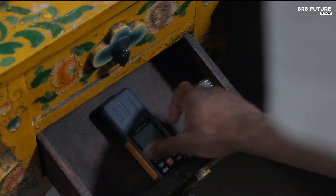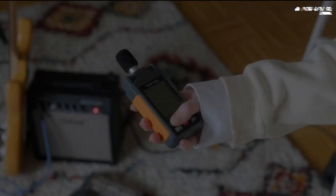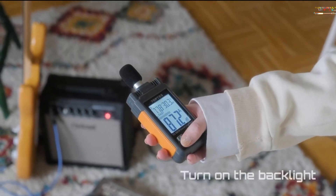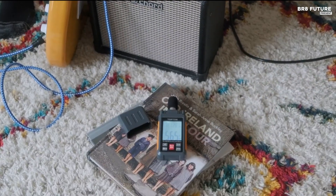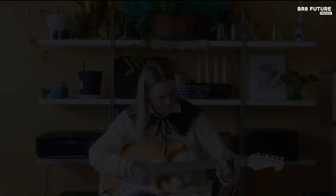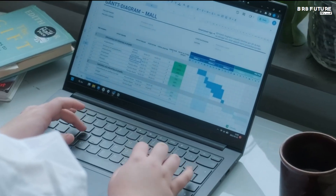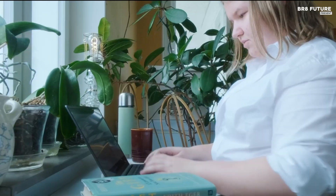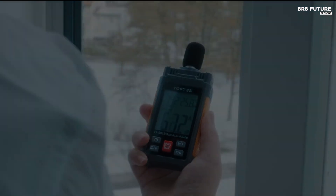A 2.25-inch LCD screen ensures clear readings, while the backlight function improves visibility in low-light conditions. The Max-Min mode captures the highest and lowest recorded noise levels within a set time frame, while the data hold function freezes readings for later reference. Designed for ease of use, the non-slip body provides a secure grip, and the battery-powered system ensures portability. It includes three long-lasting batteries, features an automatic power-off function to conserve energy, and a low battery indicator alerts users when replacement is needed. The TS-51B is a must-have for professionals and hobbyists monitoring noise pollution, workplace safety, or home audio setups.